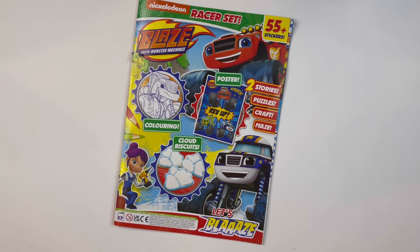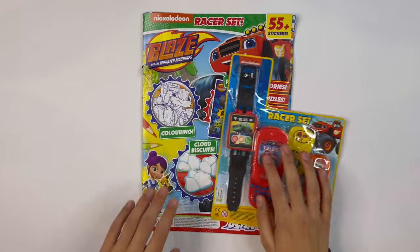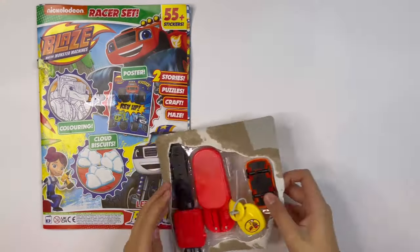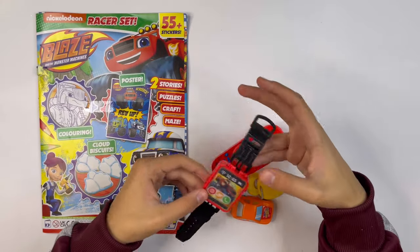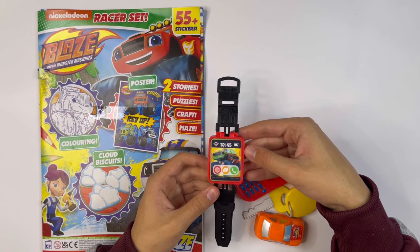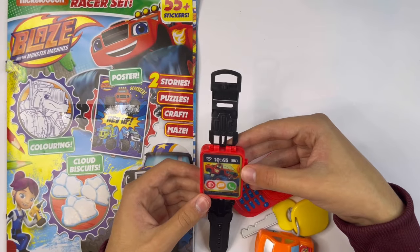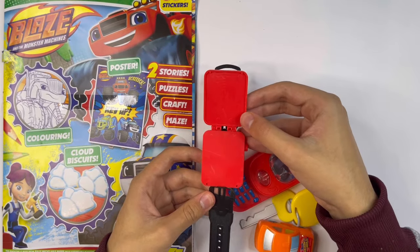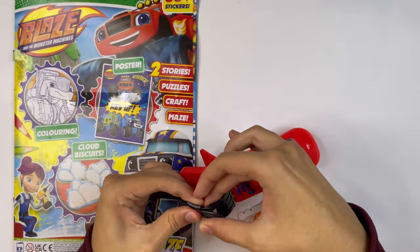And that is the end of the magazine. Now I'll show you the racer set. Here are the four things you get. First you have the watch — you can put this around your wrist. If you look in the middle, it's actually 3D. There's Blaze and there's Pickle.